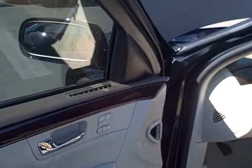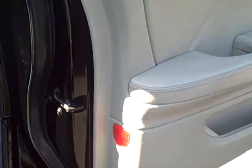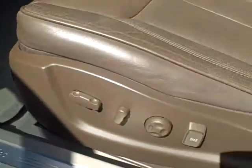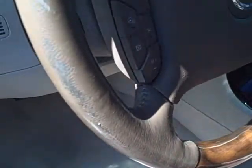Front driver door — there's a tear here on the weatherstripping on the driver door. That's a shot of the sill for you. Normal wear and tear on the bolster. Some wear on the steering wheel on the leather part.